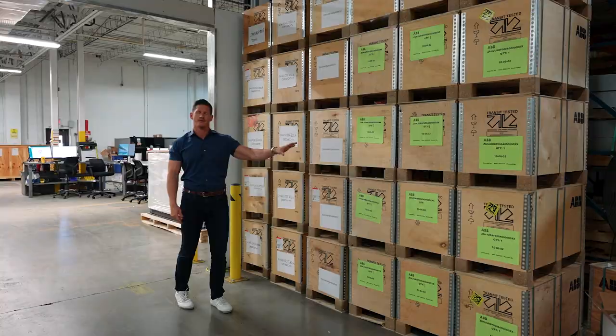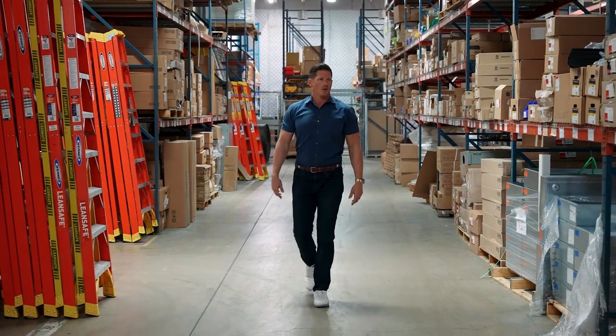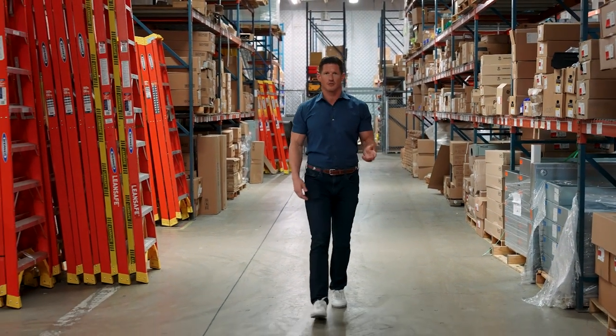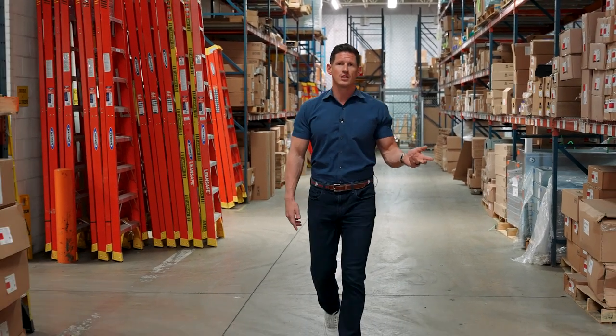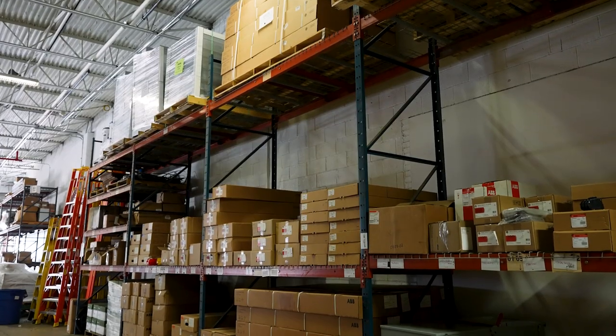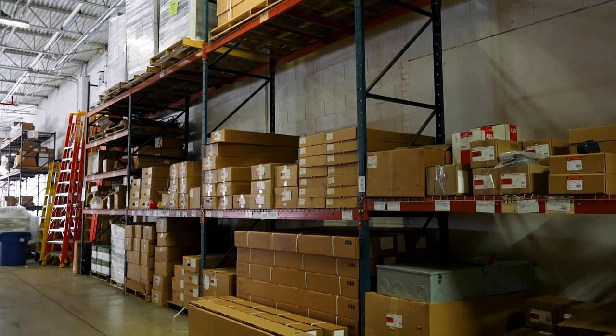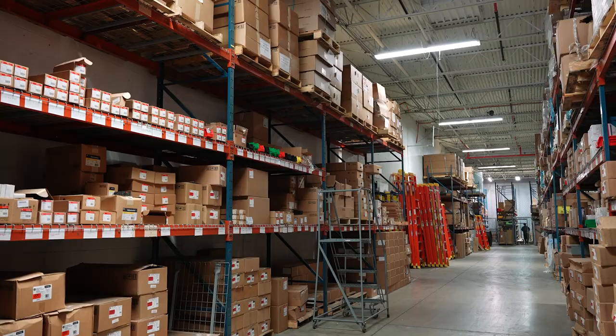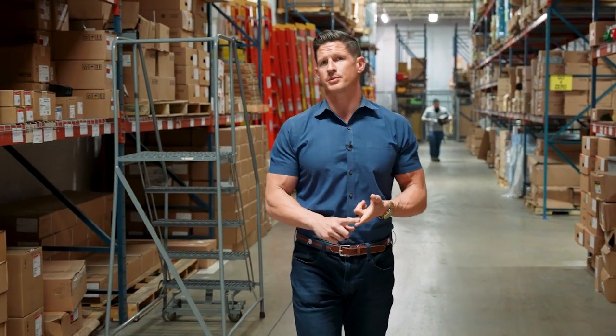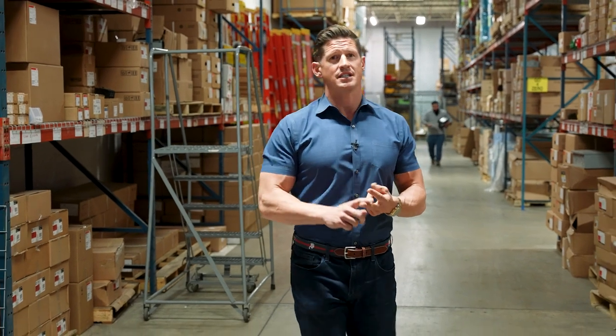On this aisle, we have load centers, we have disconnects, we have breakers to support those load centers. We have panel cans, we have interiors, all different voltages, all different amperages. These products are going to support your commercial projects, your residential projects, and even some of your industrial projects.